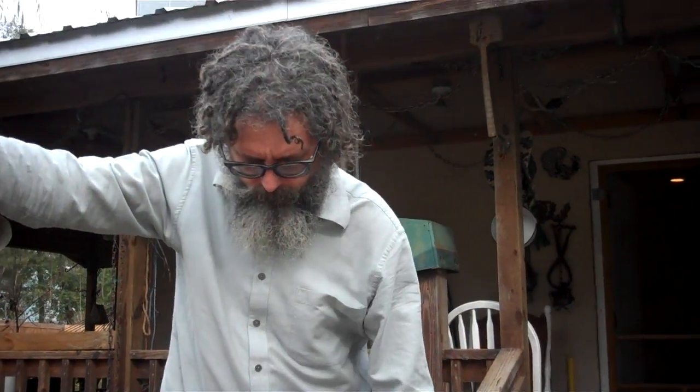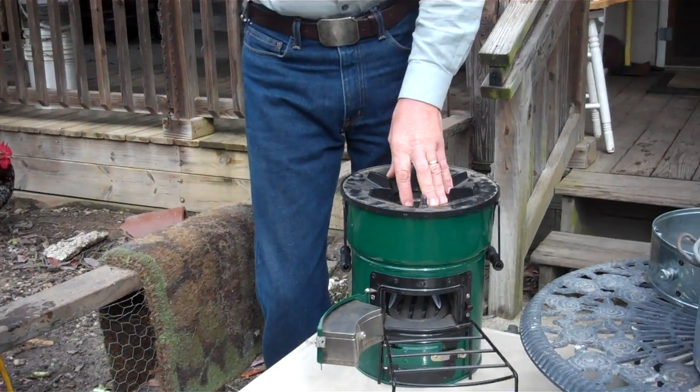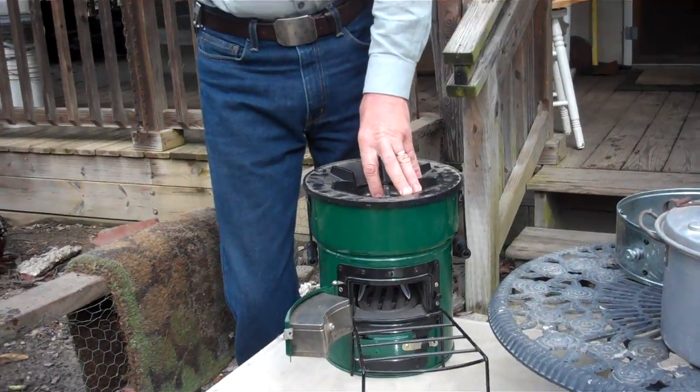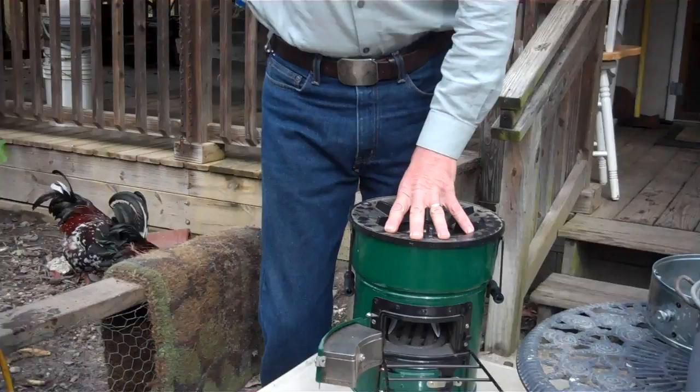Hello and welcome to another video from the only channel you need to not only survive the current apocalypse but actually enjoy. Today we're going to talk about bugging out with your rocket stove. This right here is a rocket stove. Everybody that's a prepper or a survivalist wants one of these, and I think the vast majority of them want one because this is something a prepper or survivalist should have. But that really shouldn't be the only reason you're getting it. You need to really understand why this is such a good item to have.